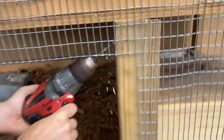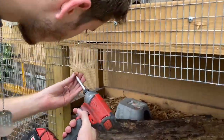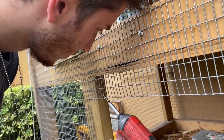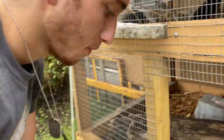Now we're drilling some holes so that we can put some screws in. Very nice. Master carpenter.